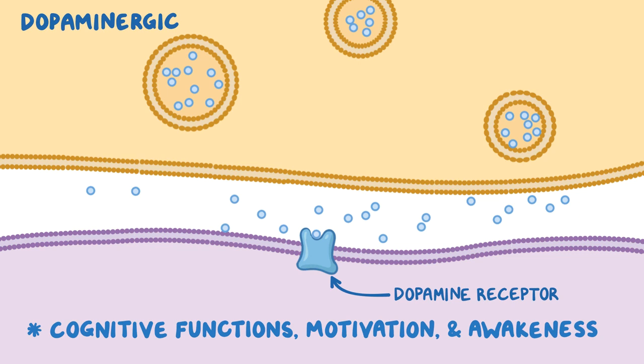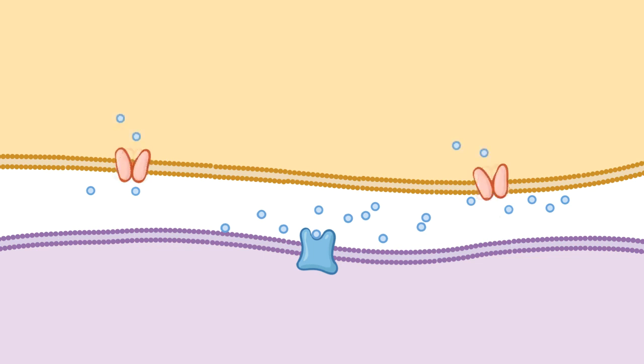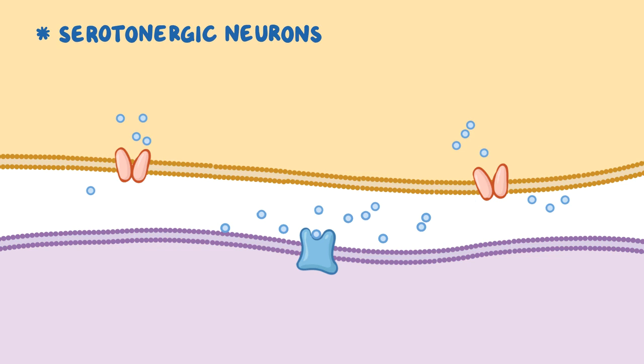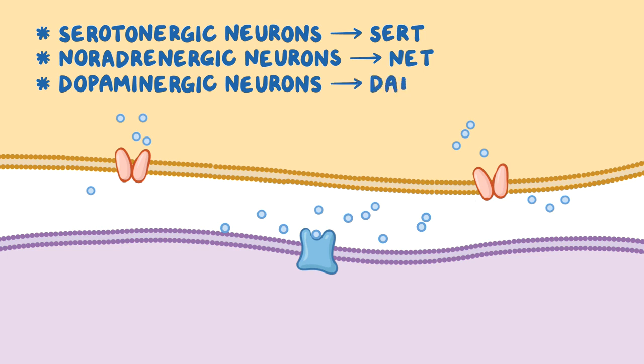As long as there's a high enough concentration of neurotransmitters in the synaptic cleft, the postsynaptic neurons will continue to fire. Serotonergic neurons have serotonin transporters, or SERTs; noradrenergic neurons have norepinephrine transporters, or NETs; while dopaminergic neurons have dopamine transporters, or DATs. These membrane proteins transport neurotransmitters from the synaptic cleft back into the presynaptic neurons, leading to decreased neurotransmitter concentration and causing the postsynaptic neuron to stop firing.